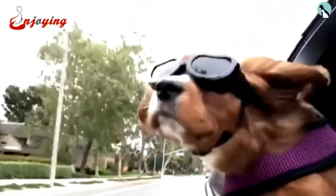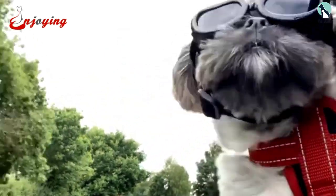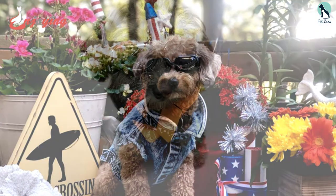You can use the Enjoying dog goggles for several outdoor activities including running and hiking, where your dog not only looks awesome but keeps their eyes safe. If you're shopping for a nice pair with lots of functionality for puppies or small dogs, this pair will not disappoint.